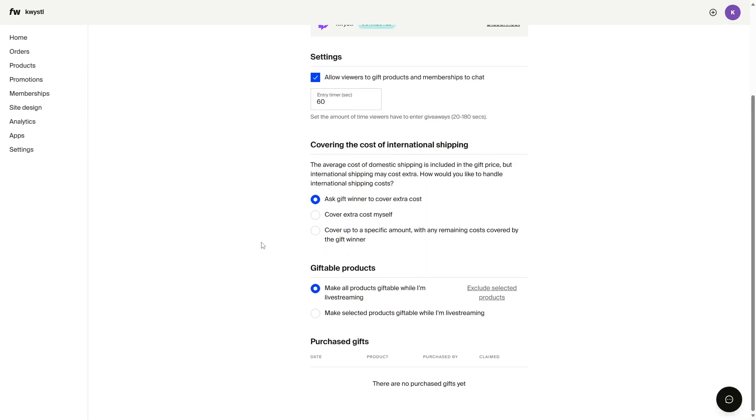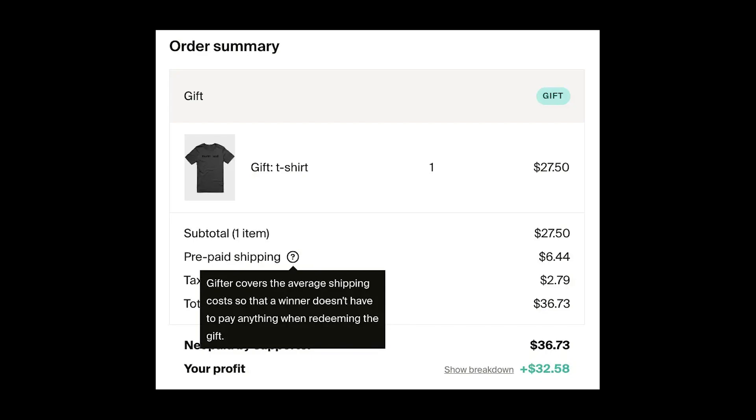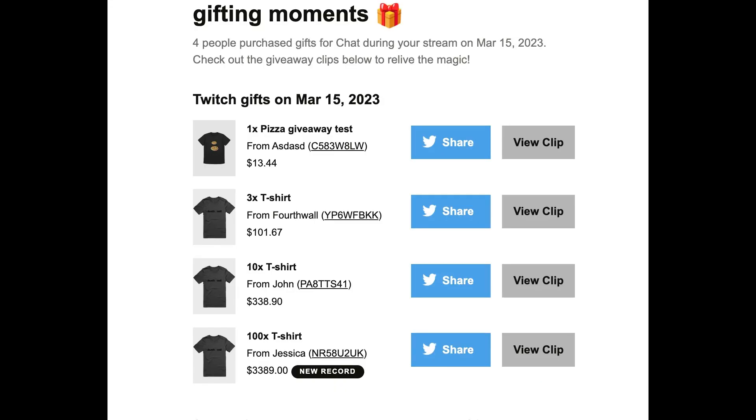When it comes to Twitch gifting, this year we added the ability to choose how the shipping costs were covered. Now you can choose to have the cost covered by the recipient, by you, or you can set it so you pay up to a certain amount and the rest is covered by the recipient. The ability to redo giveaways if there was no winner selected or the winner did not redeem their gift was also introduced, and we updated the algorithm that powers Twitch gifting, improving the randomness of the winner's selection. We also made it super easy to see what gifters are paying for shipping by adding a separate line item on the order summary. And lastly, you now receive links to Twitch gifting moments after each stream.